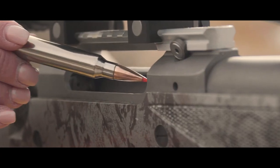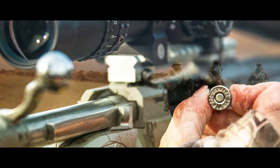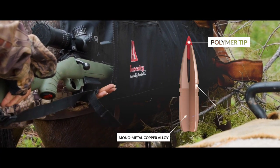The nickel-plated cases resist tarnish and corrosion, while the sealed primer and case mouth seals make the cartridge waterproof to the elements. Hornady GMX bullets are lead-free and constructed of a monolithic copper alloy and polymer tip that aids in ballistic efficiency.